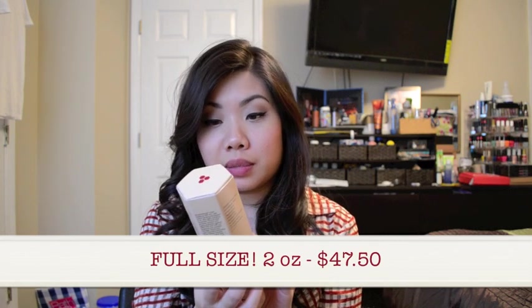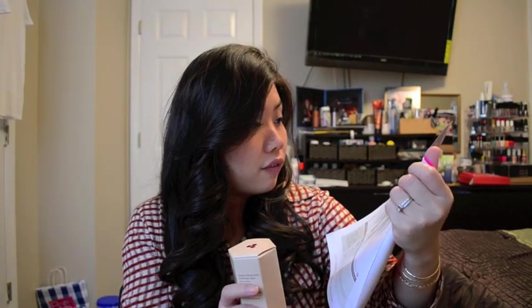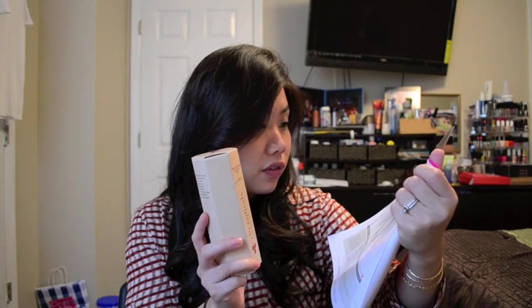The next thing is also full size, which is awesome. This is from CellCeuticals, and it's their Photo Defense Color Radiance SPF 55 Plus, in the shade Fair. I think there were actually quite a few options from CellCeuticals you could have gotten, and they're all upwards of $47.50. I'm assuming it's a moisturizer with really high SPF that's also slightly tinted, because otherwise I don't know why they would give you a shade. Let's open this up and see what it looks like.